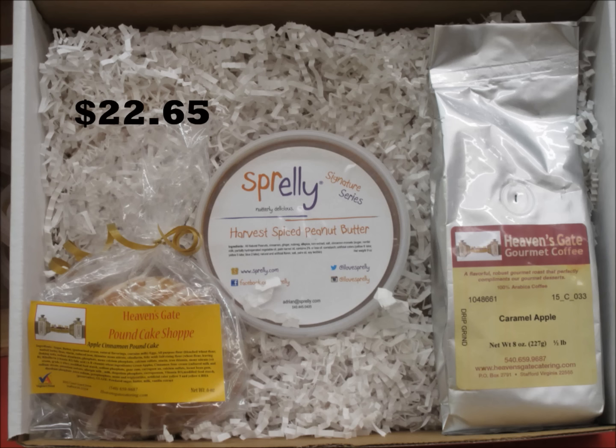Now it's time for some pricing. The first set includes a 6-ounce cake with the Harvest Spice peanut butter and a half-pound bag of ground coffee. You can get this in the pumpkin or the apple, and decaf coffee is available.